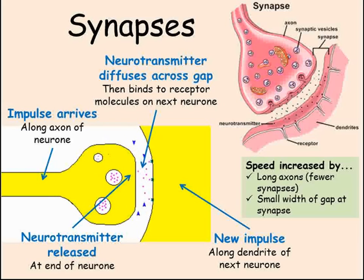This stage is much slower than the speed at which the impulse travels. To speed up action times, the axons of neurons are very long, which reduces the number of synapses needed to pass information from one part of the body to another. The width of the gap itself is also very small in order to speed things up.